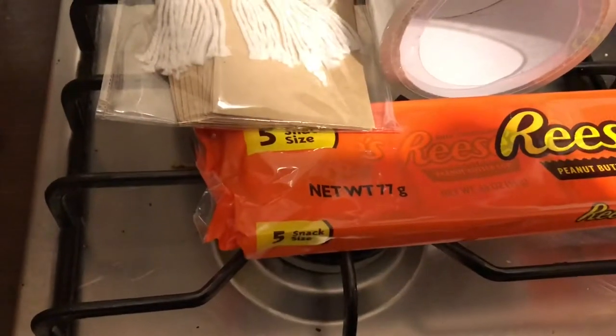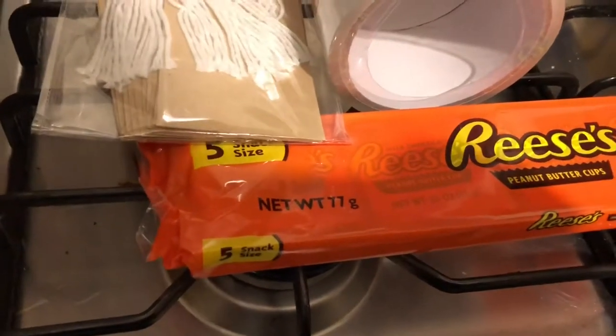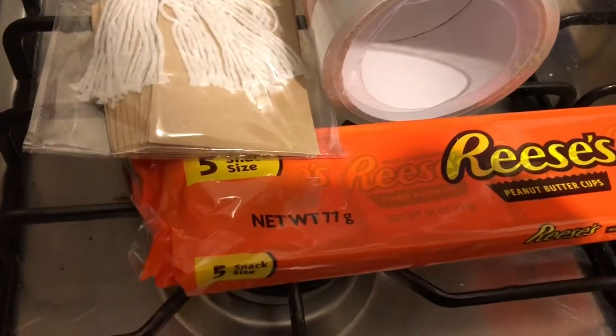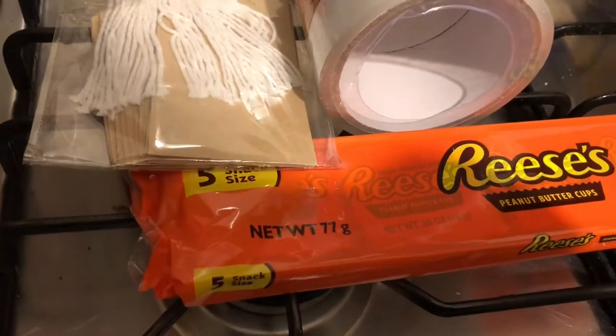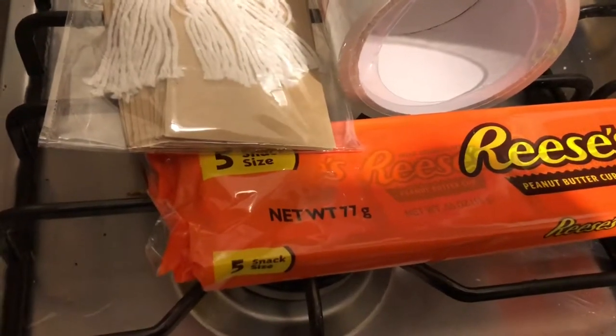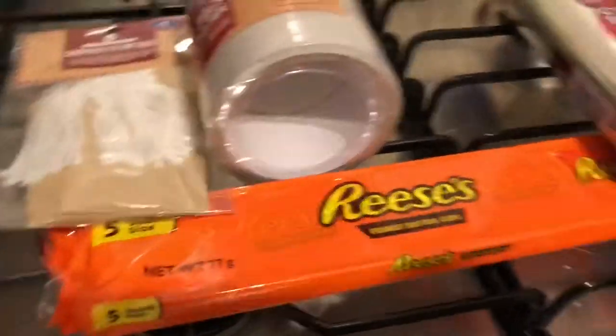So I went to B&M and there are five things, though some aren't here. I got four porridge pots - I think it might be their own brand and they're 39p each or three for a pound. I got three of them in original flavour and then one protein one - I think it's the Fuel porridge pot in forest fruit flavour, which is about £1.25 or £1.50 in Asda.